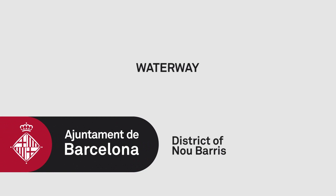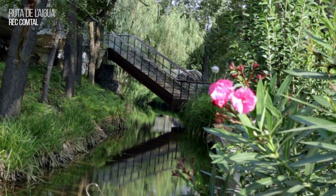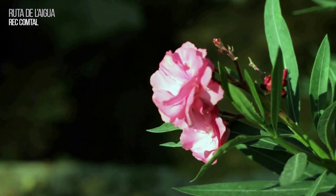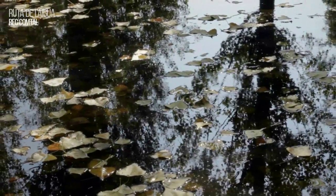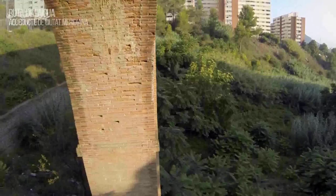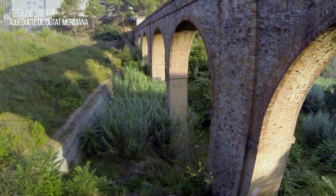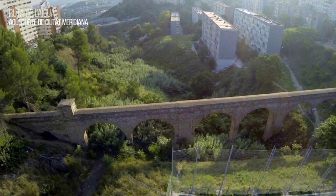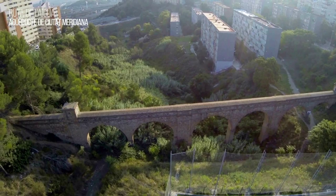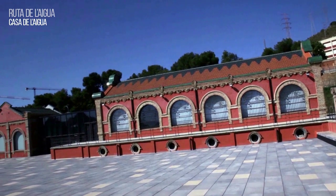On this waterway route itinerary, you will come upon different sites that will show you how the city of Barcelona received its water supply through the years — from the construction of the Rec Comtal, an old irrigation channel built in the 10th century over the remains of the Roman aqueduct, to the 19th century aqueducts of Vallès and Dos Rios, as well as the Casa del Agua, a water house built in the early 20th century.